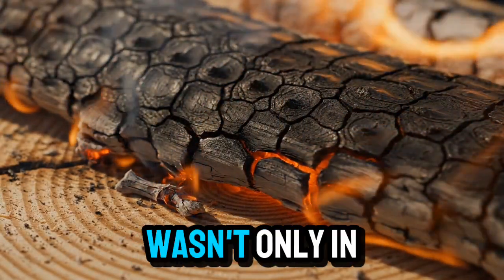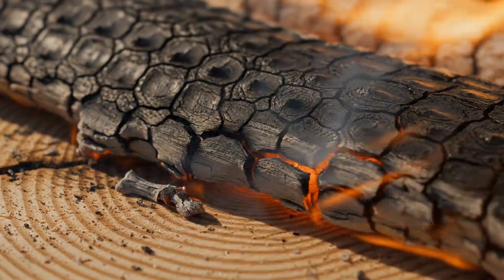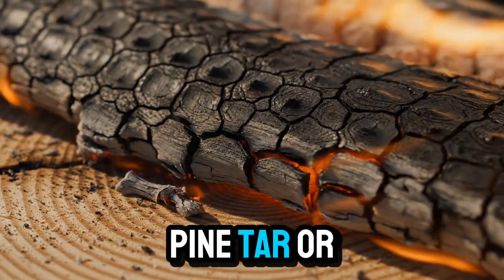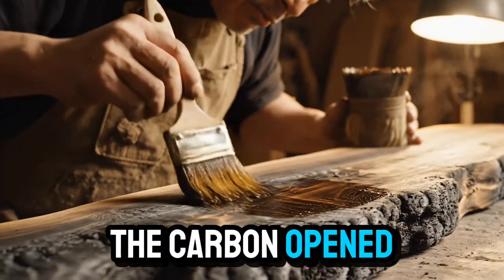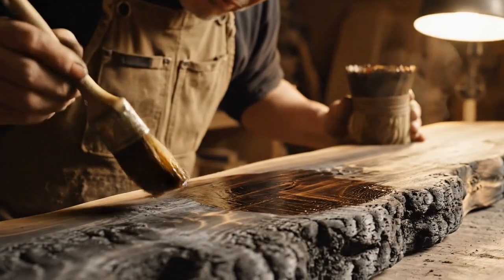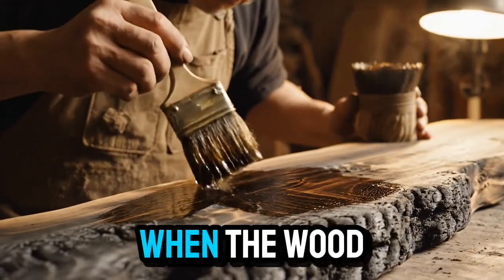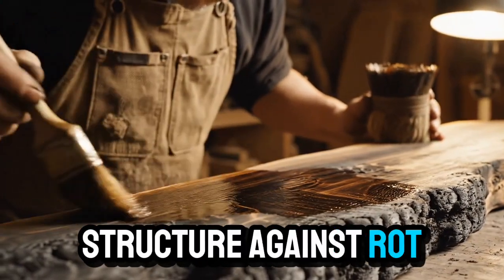But the secret wasn't only in the burn. After charring the surface, craftsmen soaked the wood in animal fats, pine tar, or heated linseed oil. The carbon opened microscopic pores that allowed these natural oils to penetrate deeply. When the wood cooled, the oil solidified and sealed the structure against rot.